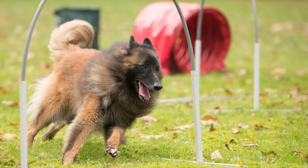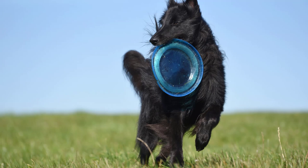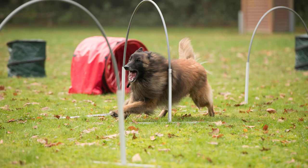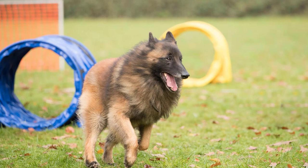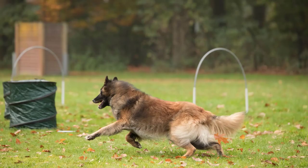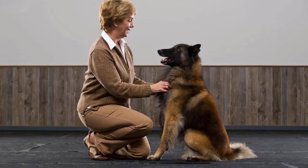Both breeds are intelligent and eager to please, making them highly trainable with the right approach. However, some differences in their training and socialization needs are worth considering. The Tervurin is known for its high intelligence and willingness to learn, which can make training a relatively smooth process. They are quick learners and excel in obedience training and advanced tasks. Tervurins thrive on mental stimulation and respond well to positive reinforcement training methods, such as rewards and praise.